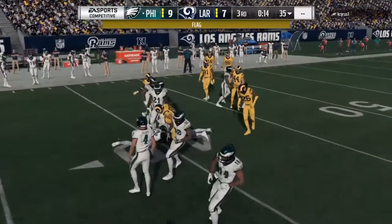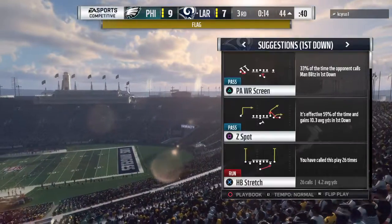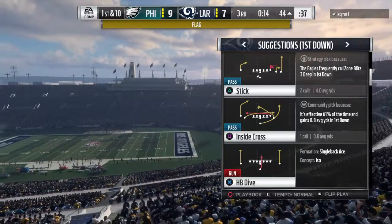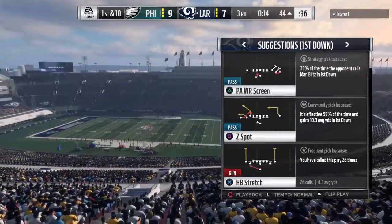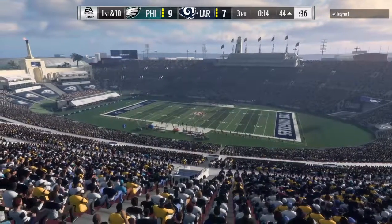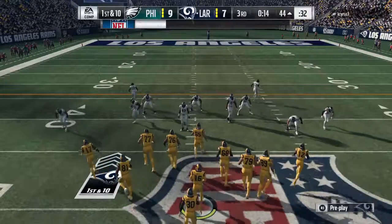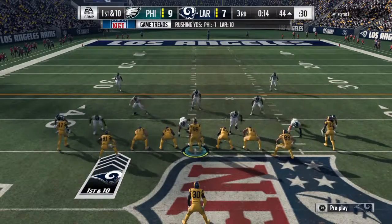They've got it, they recovered it — hang on, there's a penalty flag down. They were a little too excited to get the football; touched it before it went 10 yards. That's so difficult sometimes — a bad hop can veer into your lane or into your body, but in this case they touched it before 10. Illegal touching is the call.